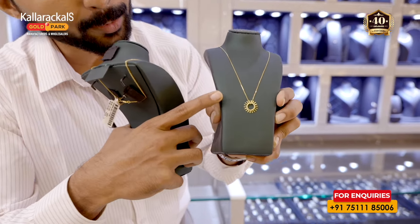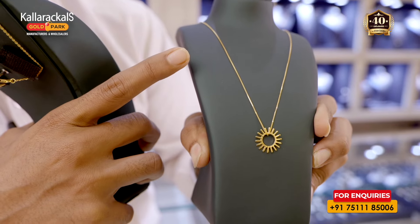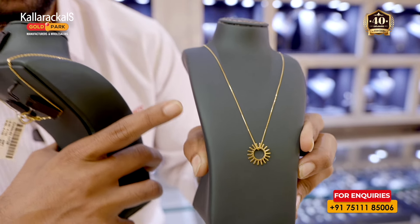This neck piece is a pendant with a sun — a sunflower shape. That means the neck chain is very lightweight. This neck piece is very thick.